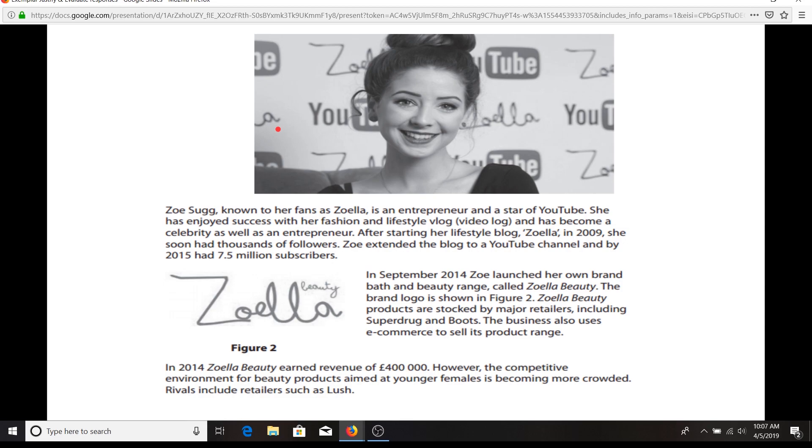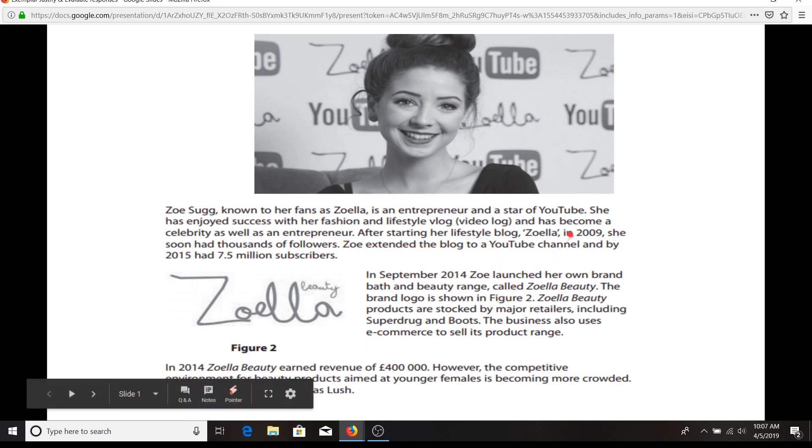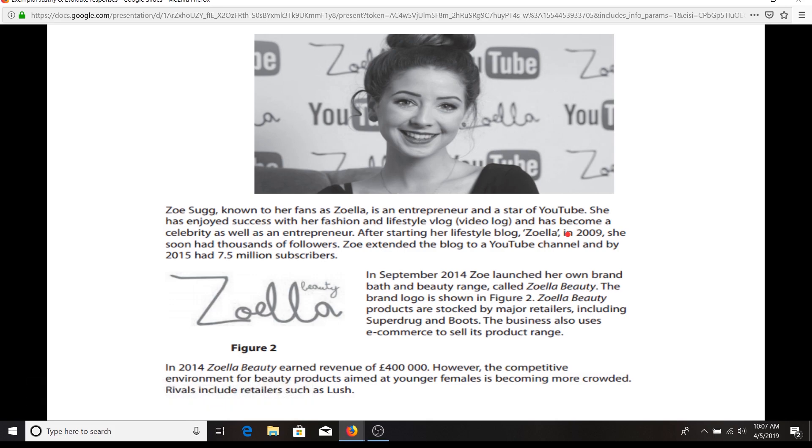Even if you're going for grade 5, you still want to be able to pull out some application using figures like 7.5 million subscribers. We've also got 400,000 down here. Those are really easy bits of application that you can draw out of this. She's clearly got a very strong brand here — it's a lifestyle blog, etc.